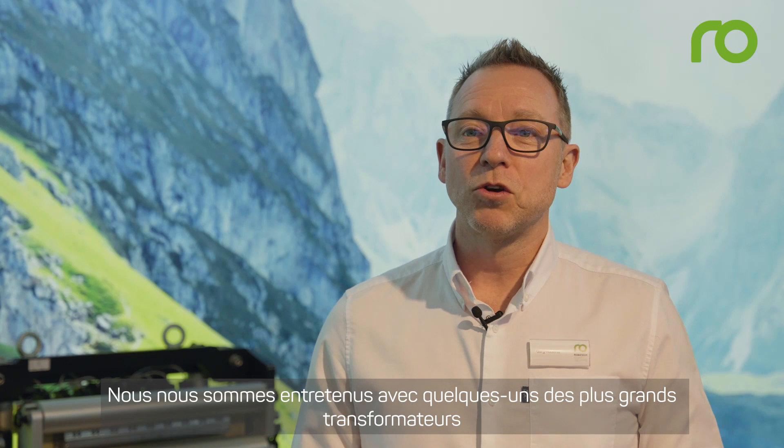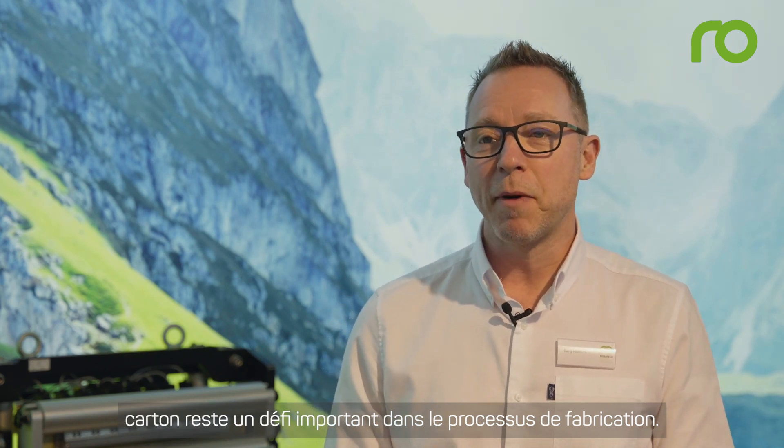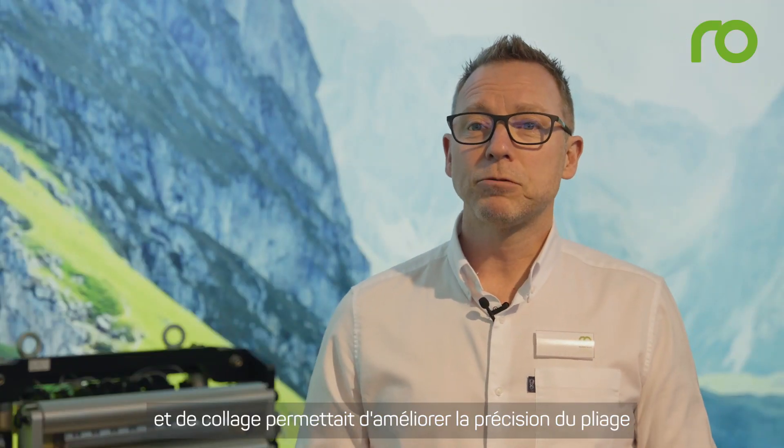We've spoken to some of the world's largest box converters who confirm box size consistency remains a significant challenge in the manufacturing process. Converters told us they find slowing the folding and gluing process helps to improve folding accuracy, but at the expense of margins or competitiveness in the market.